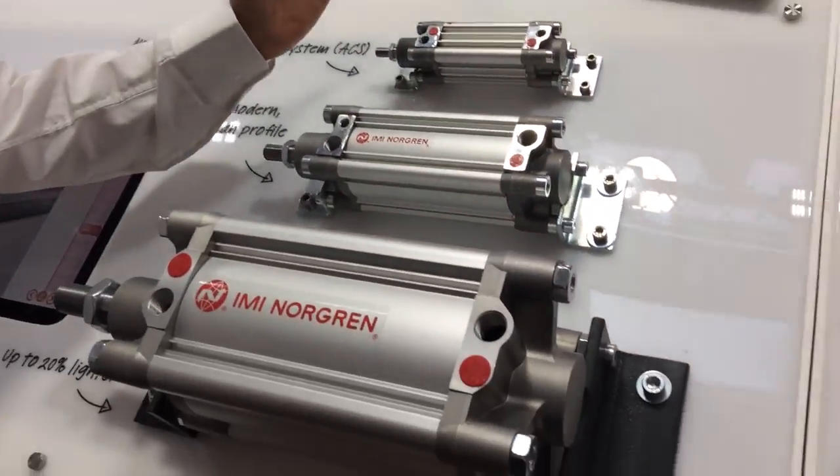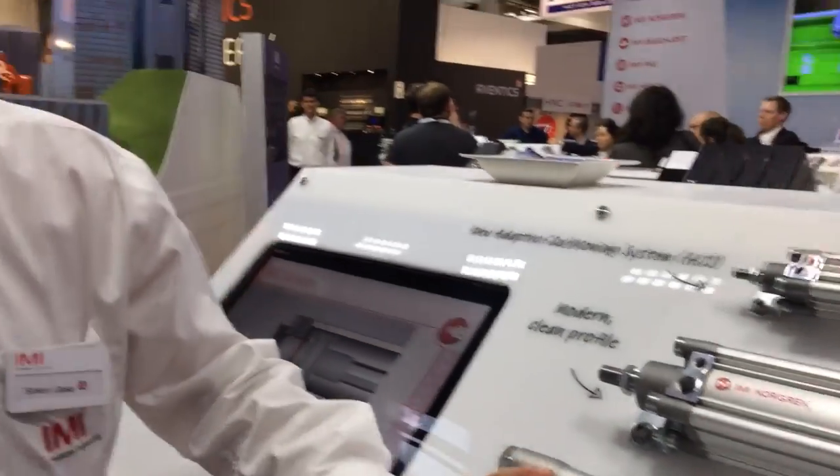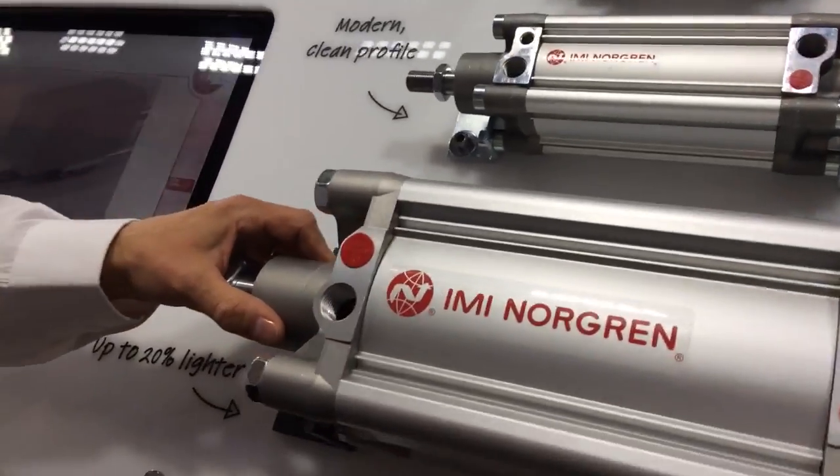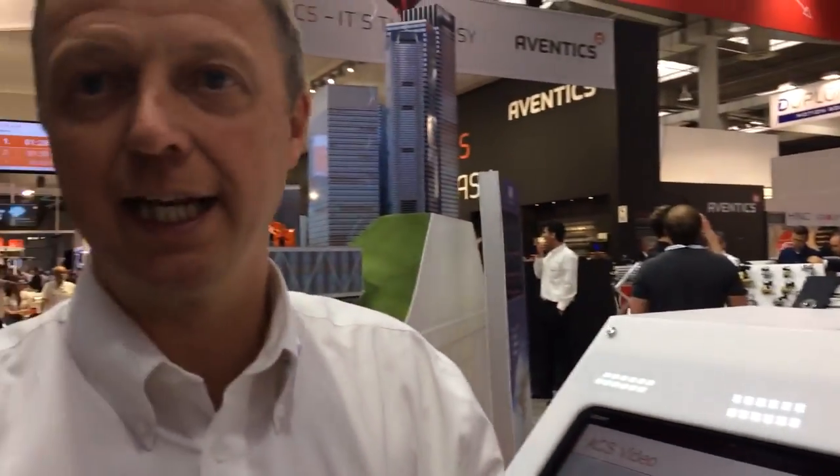It's a range of seven cylinders from bore sizes 32 through to 125 and it includes our new adaptive cushioning system, which is a system that allows customers to fit the cylinder without any manual adjustment whatsoever, quickly and easily.